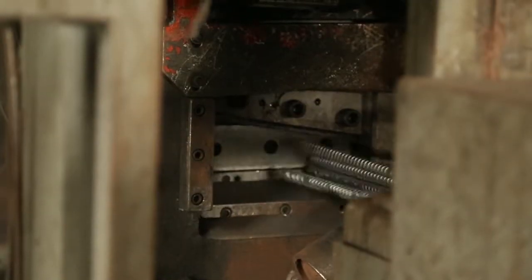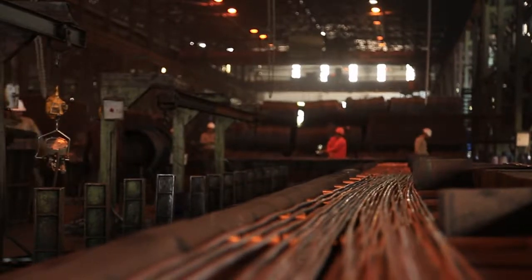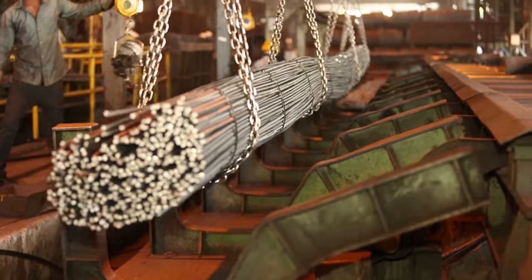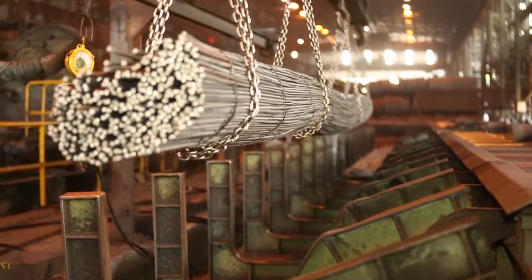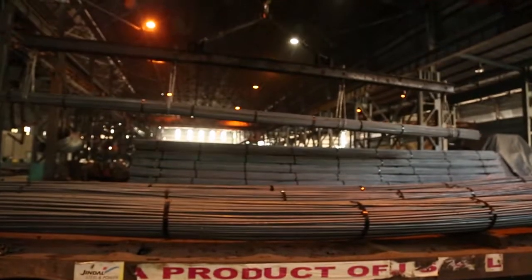The quenching and self-tempering treatment at a temperature of approximately 650 degrees Celsius results in a consistent and thick layer of tempered martensitic ring on the outer surface of the rebar, imparting higher capacity to retain strength at elevated temperatures.